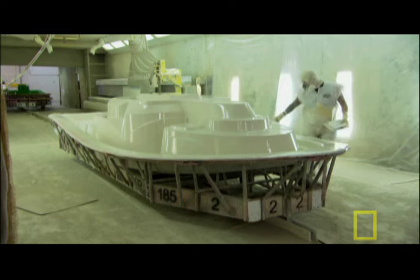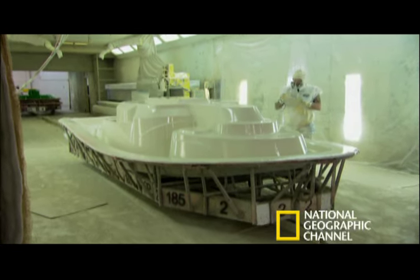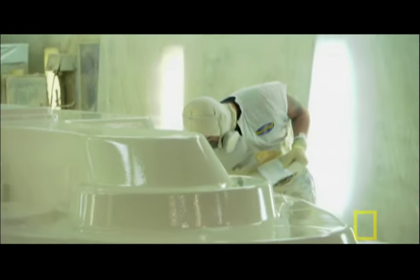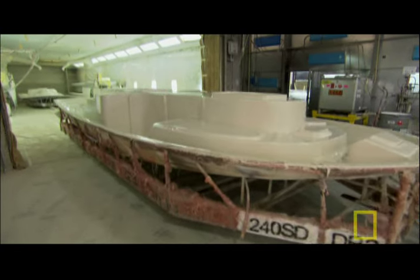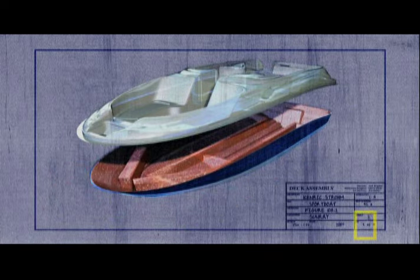The deck is sprayed on another set of robots right beside, and it goes through the same process. This is what the deck looks like after the robots sprayed it with the same gel coat as the hull. But something doesn't look quite right — that's because the mold it's sitting in is upside down. Later, the deck will be popped out of the mold and flipped 180 degrees before being lowered into the hull.